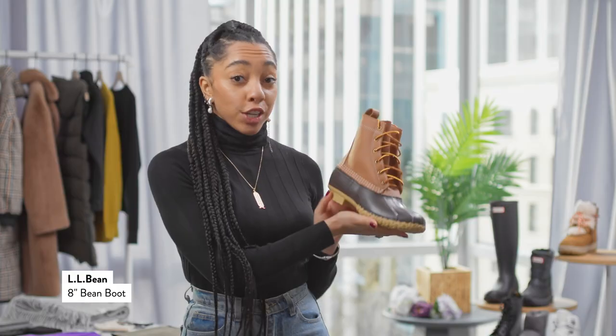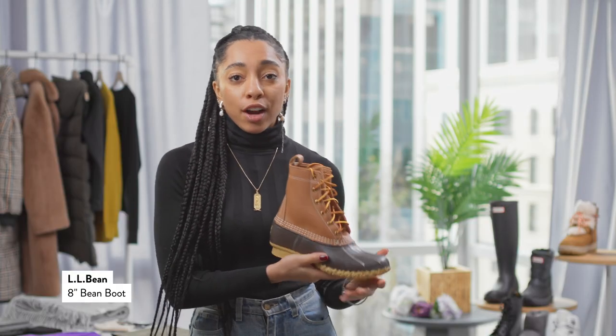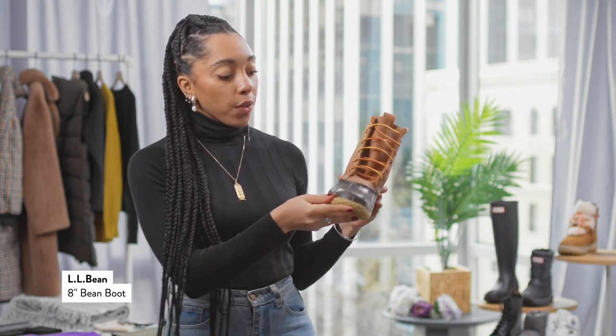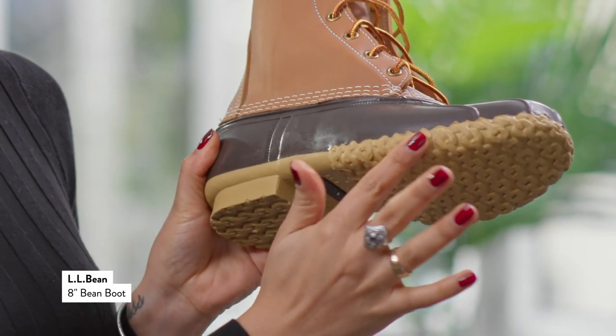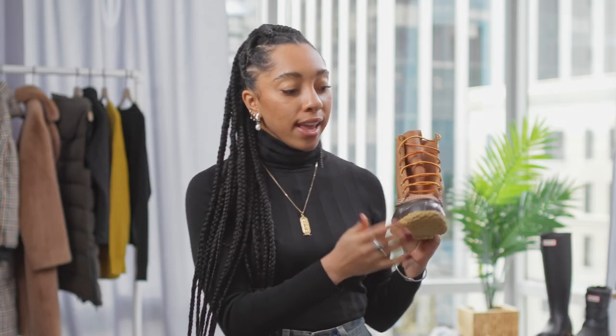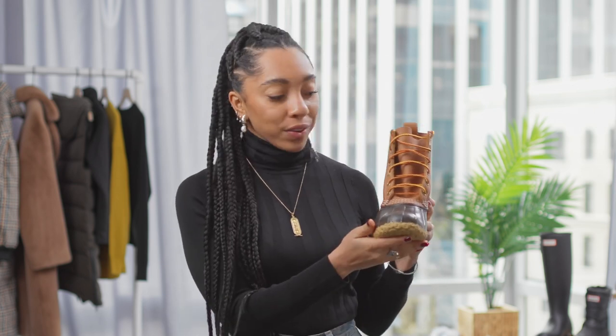For another classic take on a rain boot, I love these duck boots from LL Bean. They offer such a classic style and a traditional cut. Now the bottom has this really rough sole that's really great for wet temperatures, and the top is perfect for just sledding through those puddles.